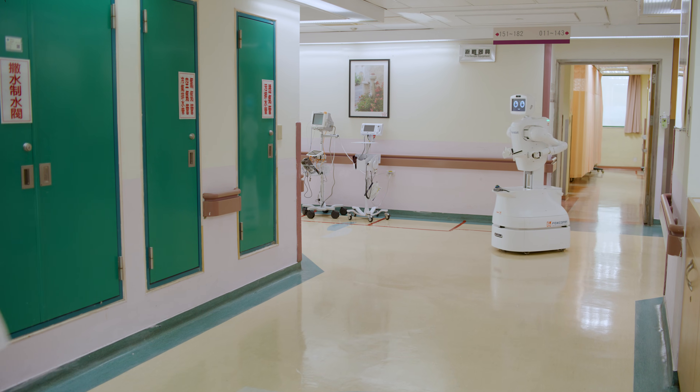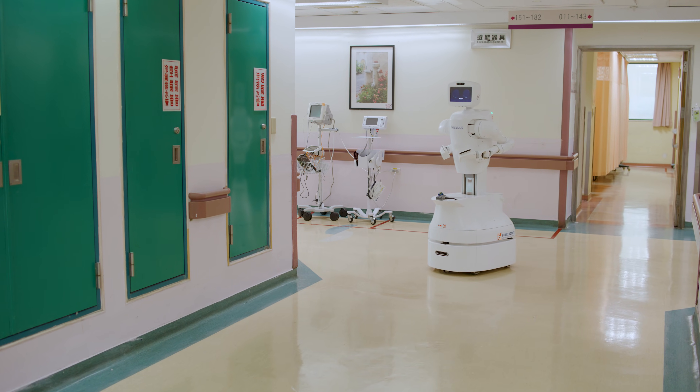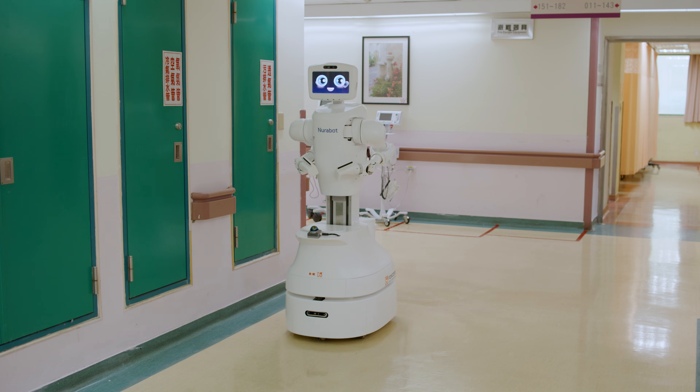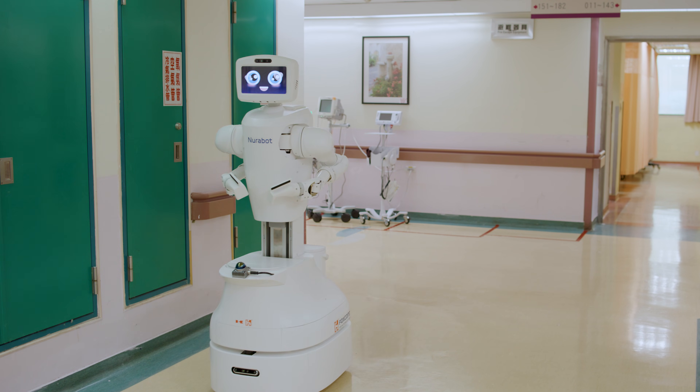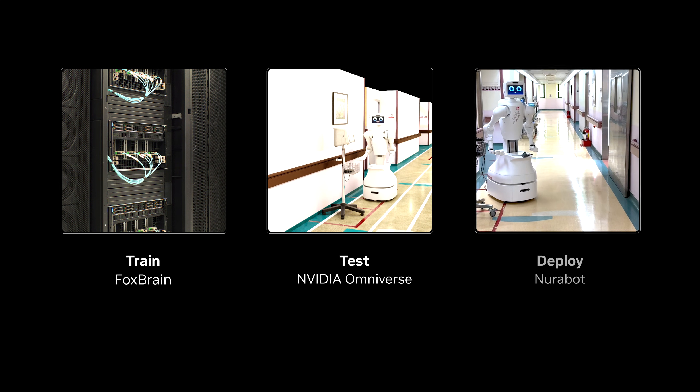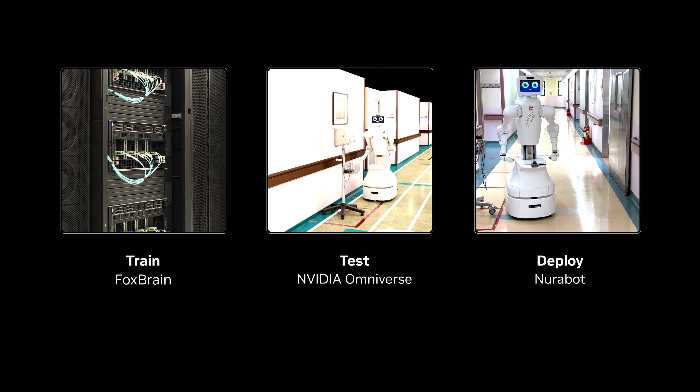Neurobot brings physical AI to life using Isaac for healthcare — a healthcare robotics development platform powered by all three of NVIDIA's computing platforms: training foundation models in the data center, learning in simulation, and running AI at the edge with NVIDIA Holoscan running on Jetson Orin.